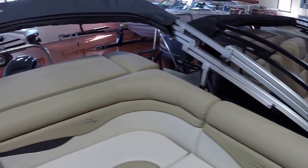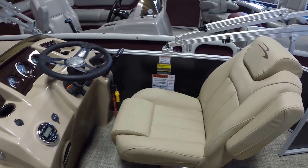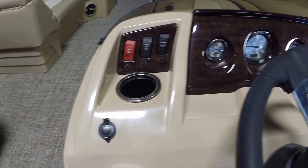Changing room, adjustable helm pedestal, Kicker head unit, Garmin fish finder, Seastar hydraulic steering.